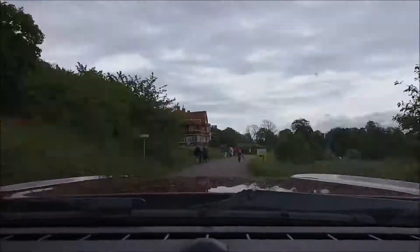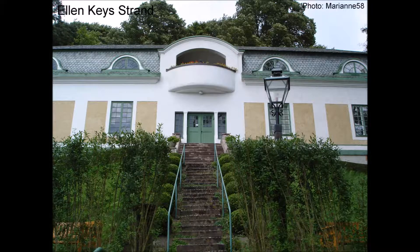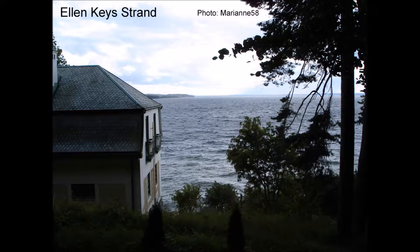Other attractions in the vicinity are Villa Strand, built by writer Ellen Kaye in 1911. It's open for guided tours.